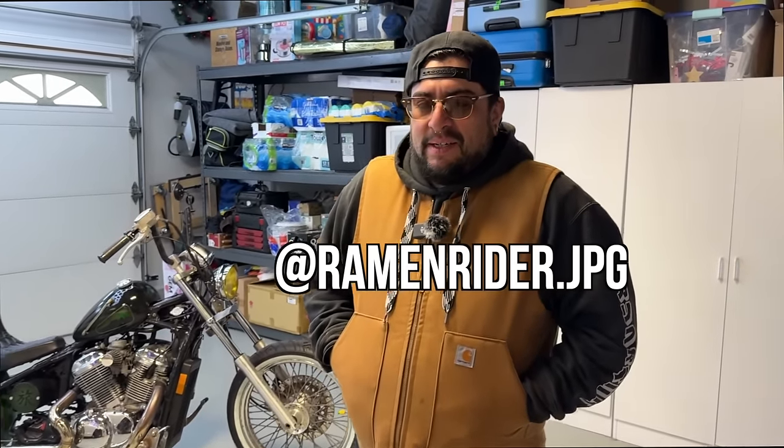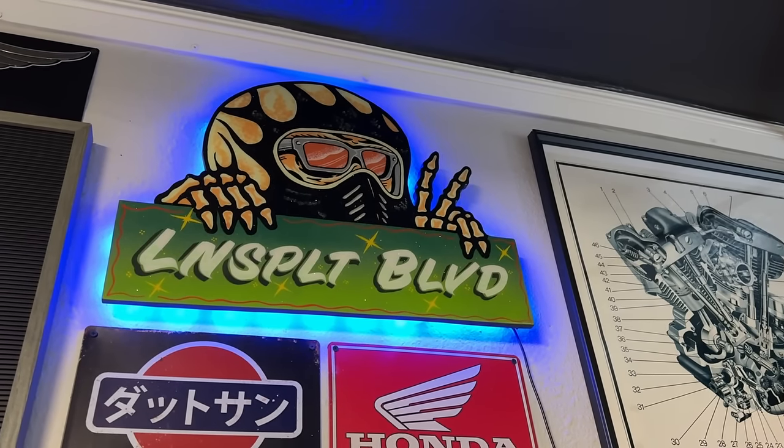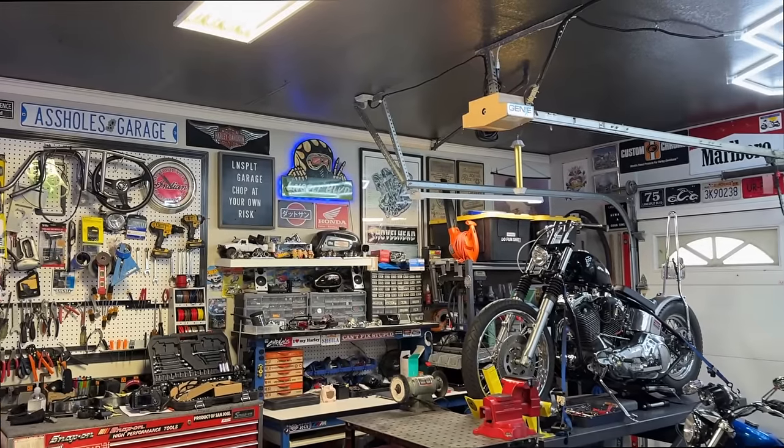Welcome back guys. Today we have Minor. Minor is the one that painted that sign and gifted it to me. We'll let him talk more about his business. So what do you do, man? I'm a sign painter, muralist, graphic designer, screen printer, embroiderer, content creator — I do all kinds of stuff.